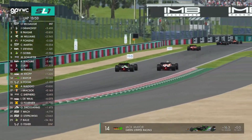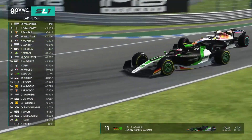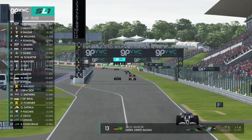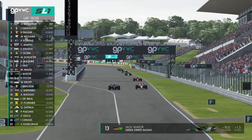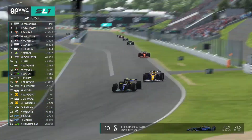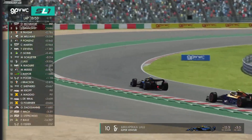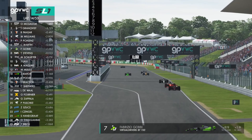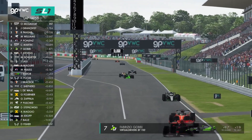Jack Meyer now goes side by side with Moritz Kropp on the outside and goes through. Meyer is up into 13th now, and Kropp dives into the pits as well. There's a little move going on up front — that's Lali now up into the top ten, ahead of Adam Maguire. Fabrizio Gobbi up alongside Tom Stevens and goes through — Gobbi up into P7.